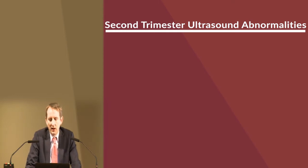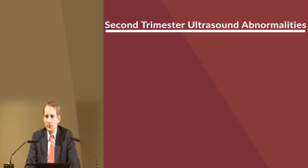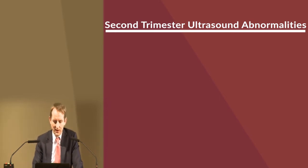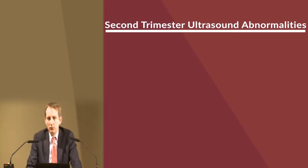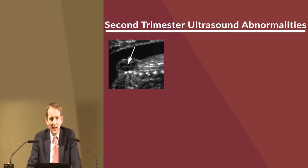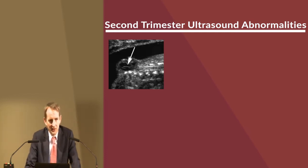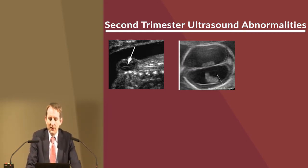Ultrasound at 20 to 24 weeks can pick up an awful lot of abnormalities and can give tremendous reassurance to patients that everything is fine. We are striving to improve access to anomaly scans for all patients in Ireland. Unfortunately, anomaly scans will sometimes confirm that something is wrong. Here is a baby with spina bifida — a sack of fluid at the base of the spine.